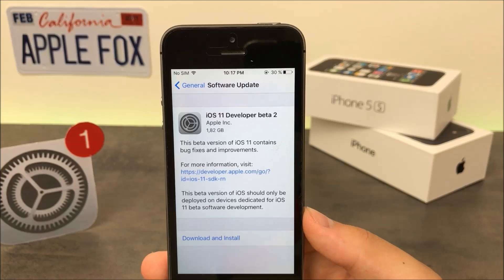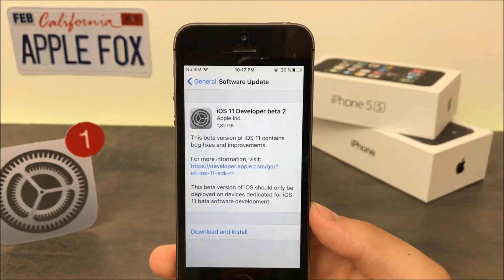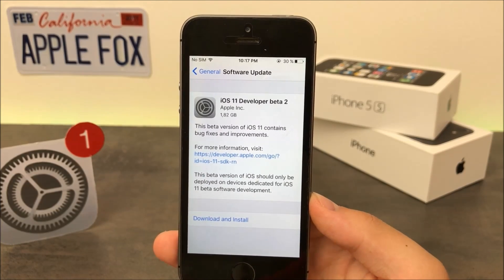iOS 11 beta 2 is 1.8GB on my device, but that's because I'm downloading and installing it for the first time, updating from iOS 10.3.2. On devices that are already running the first beta, it would be around 600MB or so.